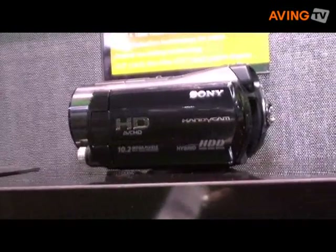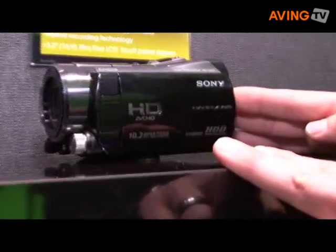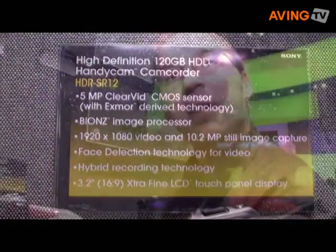The SR11 has a 60 gigabyte hard drive, giving you about seven hours of high definition video at 1920 by 1080. The SR12 has a 120 gigabyte hard drive, yielding 14 hours of high definition content at 1920 by 1080 resolution.